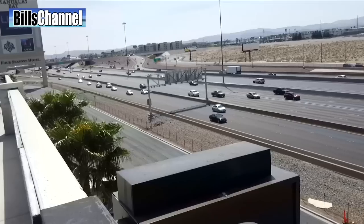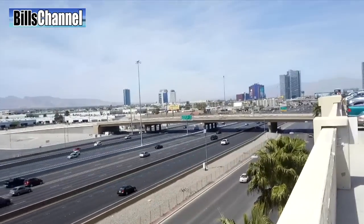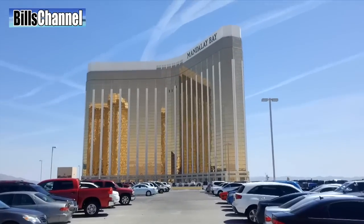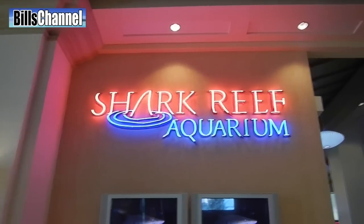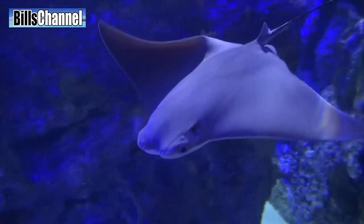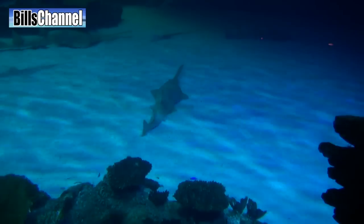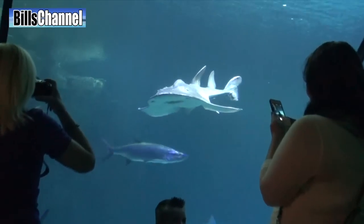But I did find a place in the United States where you can see them, and believe it or not, it's in the middle of the Mojave Desert in Las Vegas, Nevada. In one of the biggest resorts in town there's a major aquarium with full-grown shark rays in it. It's called the Shark Reef, and its main tank is filled with 1.3 million gallons of water. This aquarium displays all sorts of stuff like sharks, fish, rays, reptiles, even a green sawfish — but the real celebrities here are the shark rays.